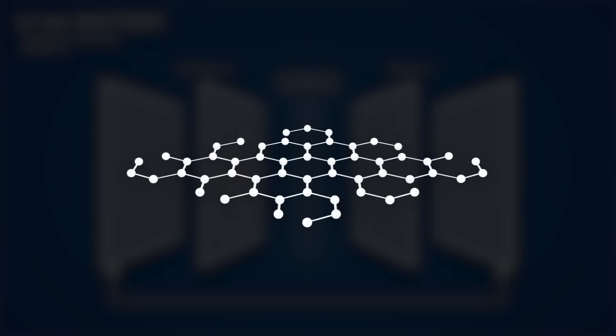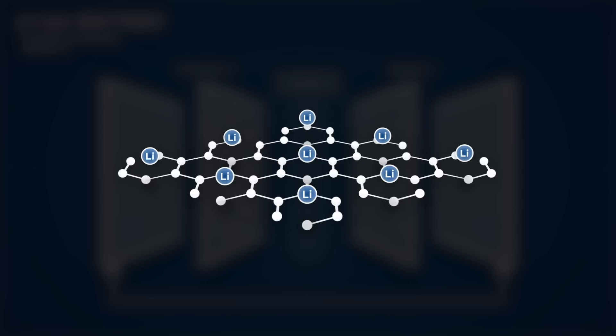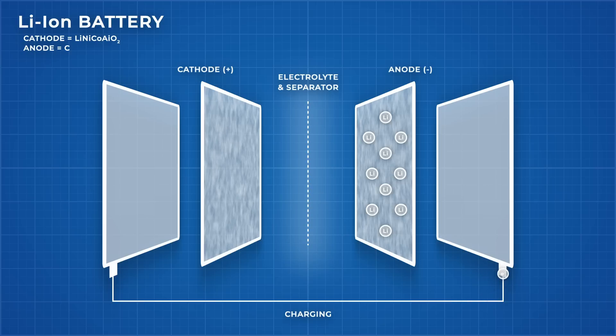Critically, this process is reversible for lithium ion batteries, as the lithium ions are held loosely, sitting into spaces in the anode and cathode's crystal structure — this is called intercalation. So when the opposite electric potential is applied to the battery, it will force the lithium ions to transport back across the electrolyte bridge and lodge themselves in the anode once again.